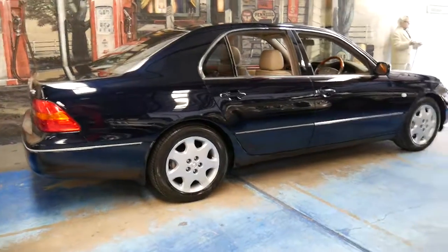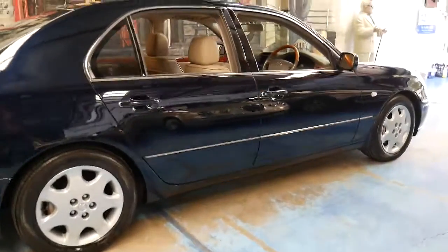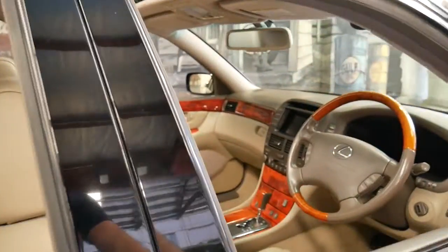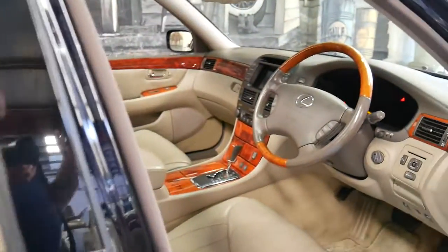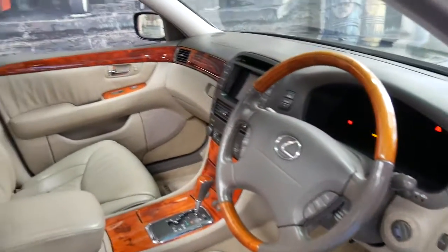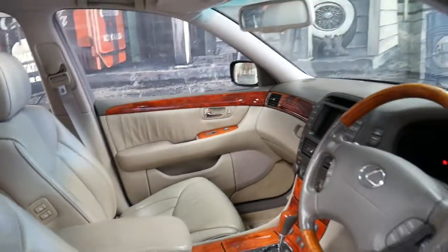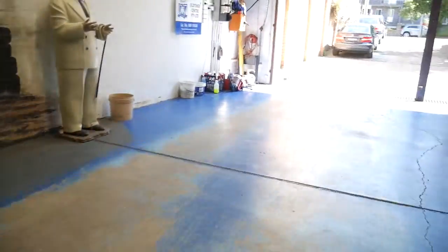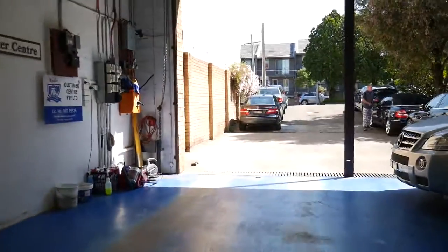The Lexus LS series, including the LS400 and the LS430, are just incredible cars. In some ways I actually prefer it even to the later Lexus LS460 — I prefer the rounder shape, but that's just my opinion. Thank you so much for taking the time to watch this video. We are the Old Timer Centre, located in Marrickville in Sydney, and we certainly look forward to hearing from you. Thanks again for watching.